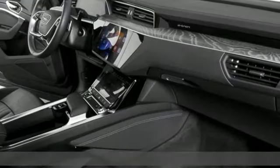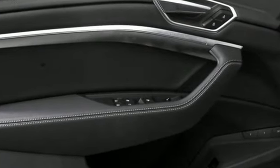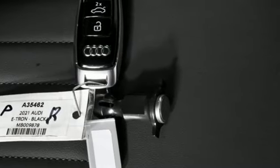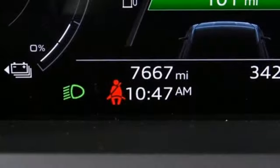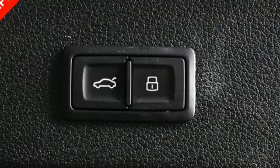A great vehicle is comprised of great features like these: automatic transmission, four-wheel drive, integrated navigation system with voice activation, refrigerated box located in the glove box, multi-zone climate control, and auto-dimming rearview mirror.